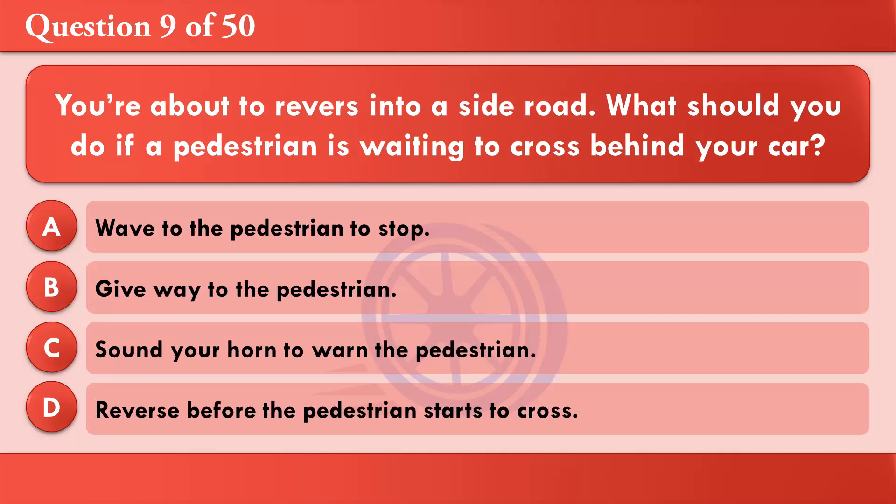You're about to reverse into a side road. What should you do if a pedestrian is waiting to cross behind your car? A: Wave to the pedestrian to stop. B: Give way to the pedestrian. C: Sound your horn to warn the pedestrian. D: Reverse before the pedestrian starts to cross. The correct answer is B: Give way to the pedestrian.